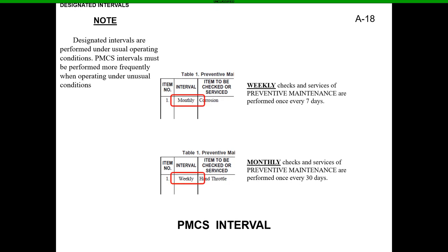Weekly checks and services of preventive maintenance are performed once every seven days. For active duty, this would be Motor Stable Mondays — you go out and do your weekly PMCS to make sure everything is good with your truck. For reserves, you still have to do before, during, and after. You can include the monthly checks too if you want, especially since those vehicles may not be exercised regularly.